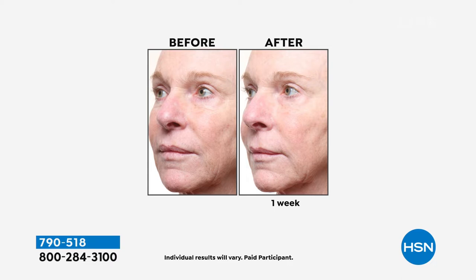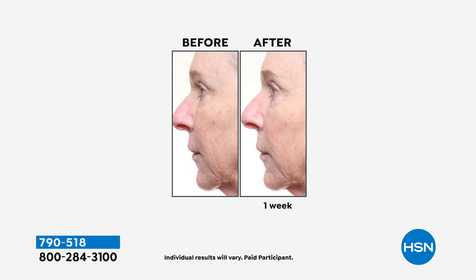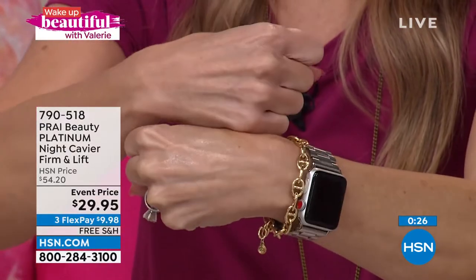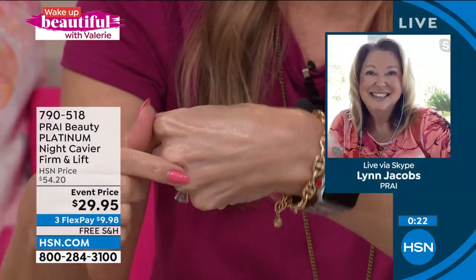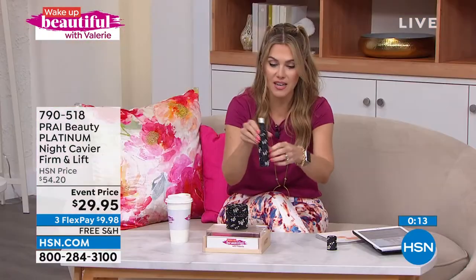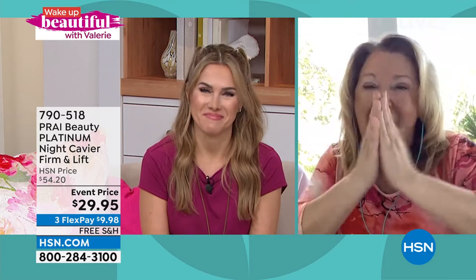It's seven days of before-and-after — seven applications applying your serum first, followed by the platinum firm and lift cream. The results are astounding — instant radiance and glow, skin feels like rose petals, silky soft, not sticky or tacky. The full-size serum is available on flex pay with free shipping and handling. The night cream is also available. Thanks to Lynn and Shona for joining us from paradise, where we hear a flock of macaws was flying by!